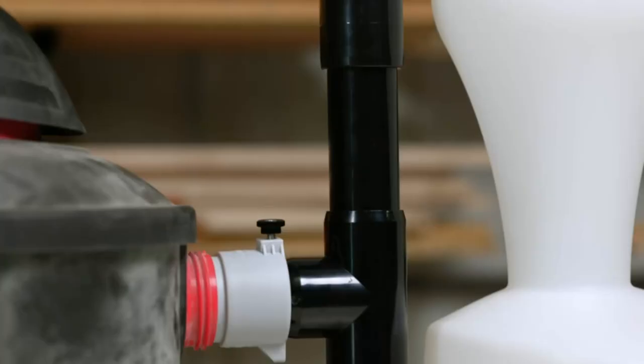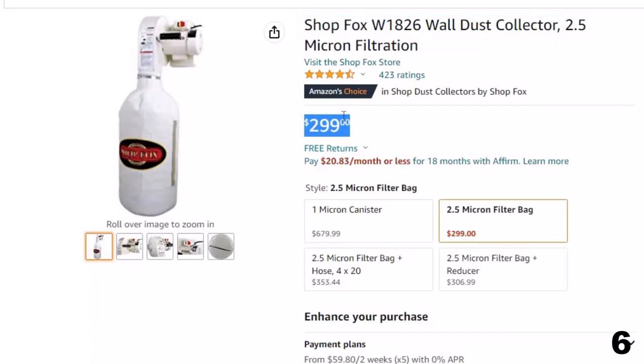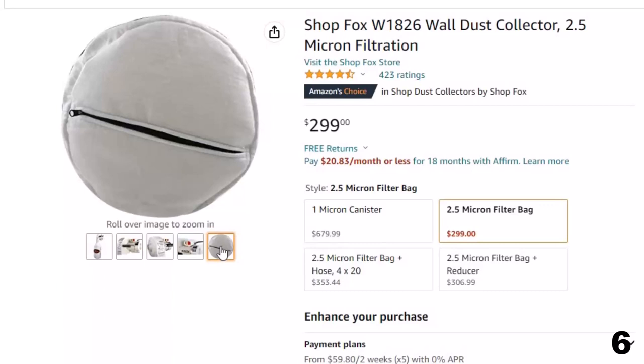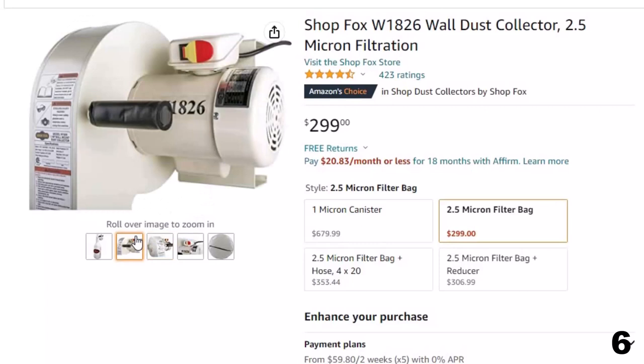Number 6: ShopFox W1826 Wall Dust Collector — now you can get it at around $299. Nothing beats the convenience of this wall-mounted dust collector and the efficiency of the large surface area, pleated filter with internal paddle brushes. Whenever efficiency is diminished due to dust cake, just a couple of turns of the handle rotates the paddle brushes against the inside of the filter to drop the fine dust cake into the plastic collection bag.